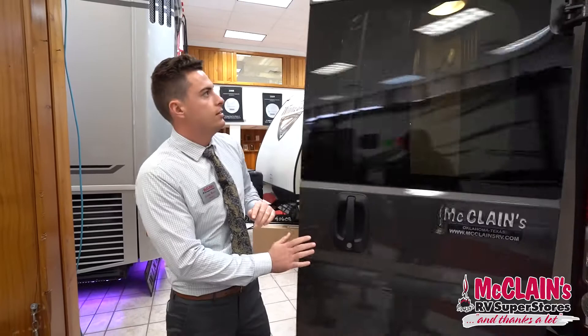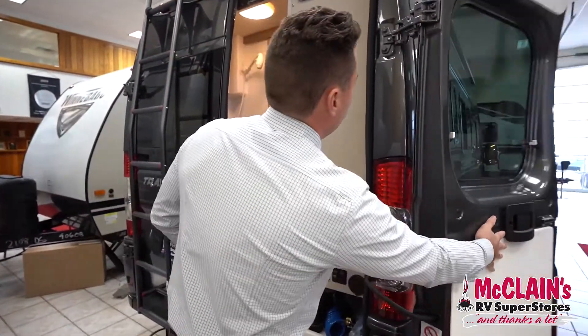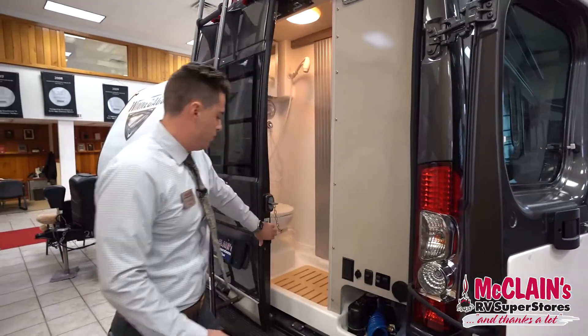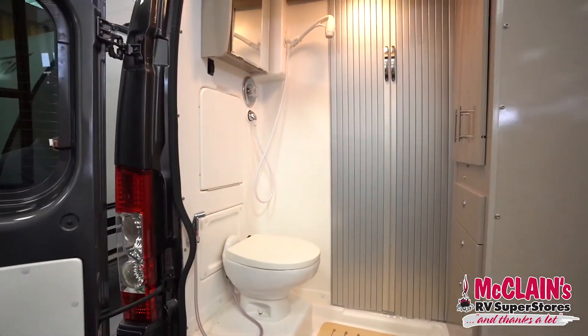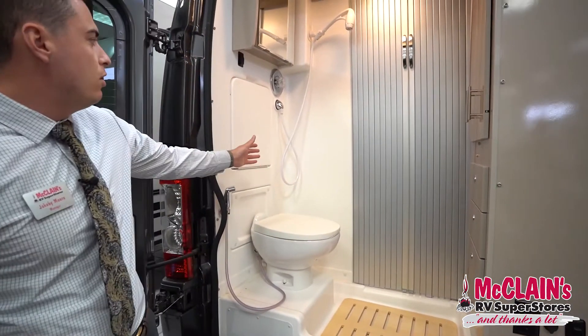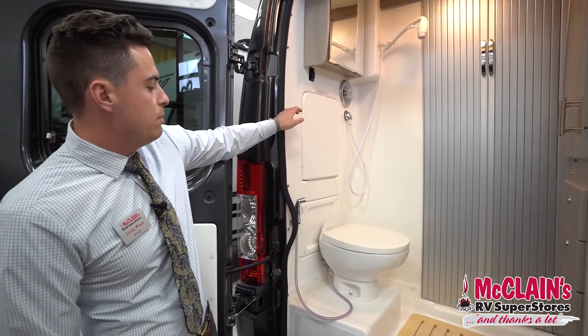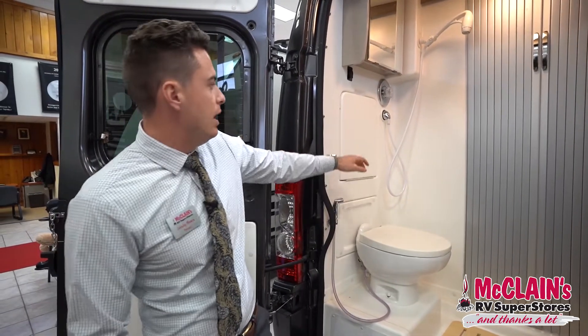If we take a look inside, these doors actually open all the way around, and this is the bathroom. You do have a porcelain toilet — it's very large for a class B motorhome. Your black tank is 12 gallons, which is larger than most on a class B.